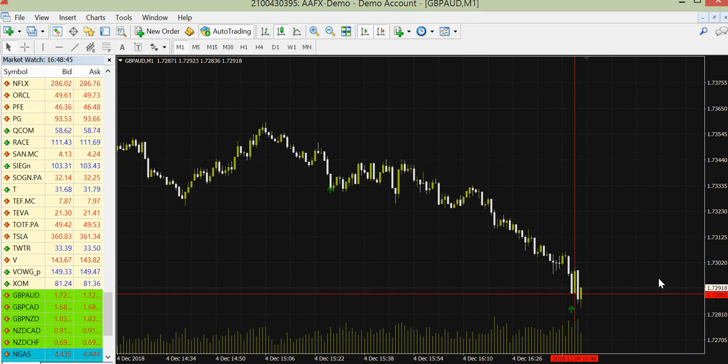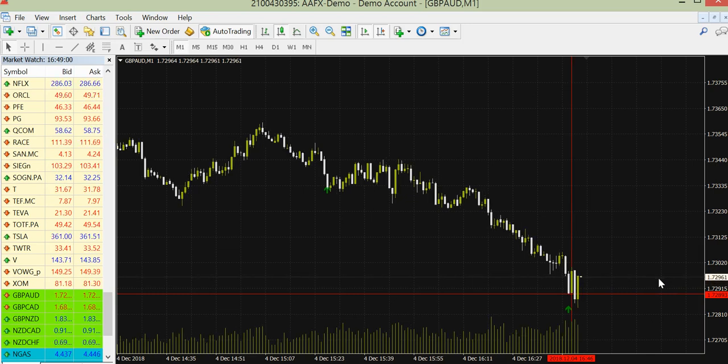But you can always open many charts with different time frames and wait for a signal. All currency pairs are welcome, and what is very good — you can use it for Forex, yes.